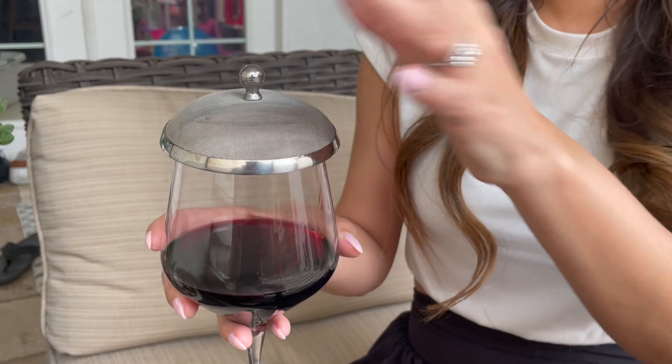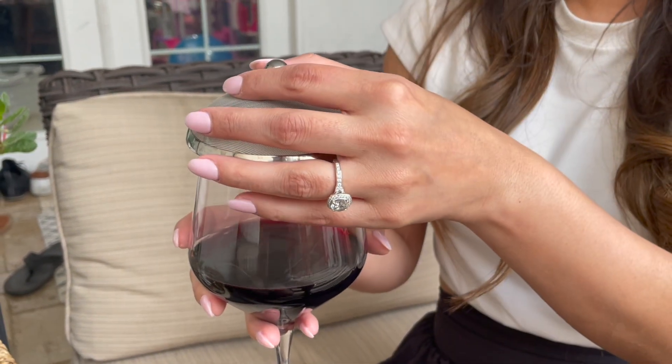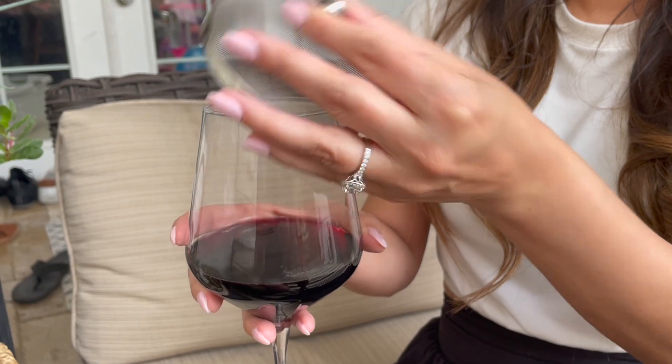Next up is the Bev Hat — I call it my wine hat. If you like to drink wine outside, you need this Bev Hat. You just put it over your wine glass and it keeps all bugs at bay.